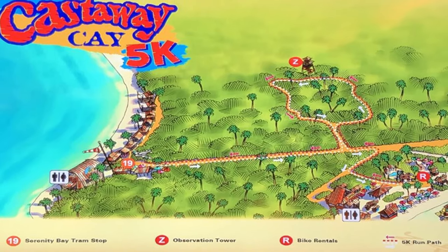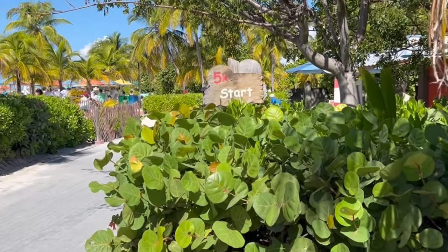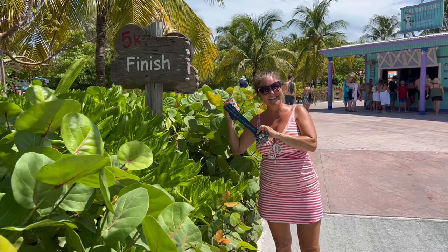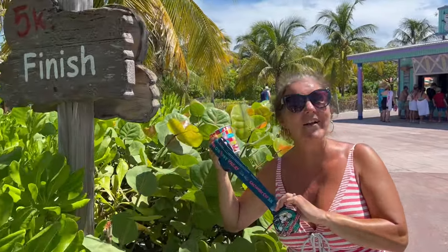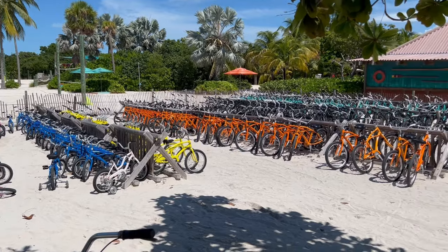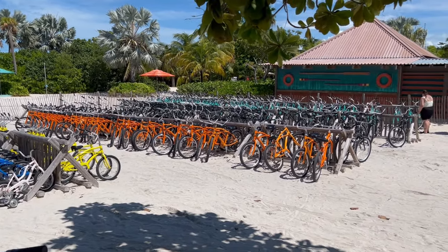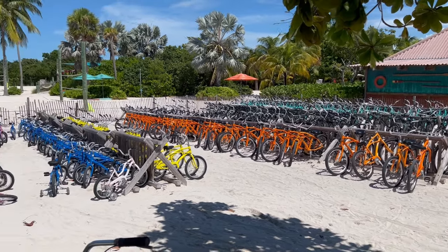Because the island is so spread out, Disney was able to create their own 5k road race on the island. The start is located near the bicycle rental area. The course is marked and you'll get a completion medal for doing it. Here's the bicycle rental area — because the island is so big, there are quite a few different areas to explore, and the bicycles are a great way to do it.